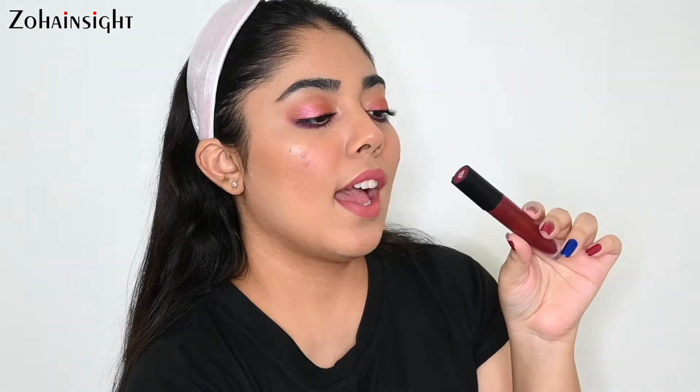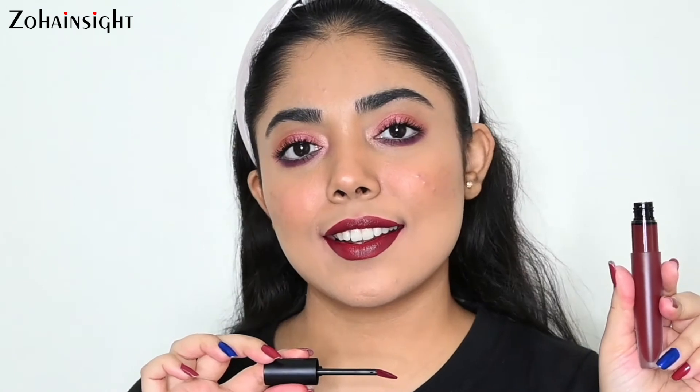Last but not least, again from L'Oreal Rouge Signature Liquid Lipstick range, in the shade 103 I Enjoy. It's a beautiful deep plum shade with purple and brown undertones — actually very similar to the Wicked shade from Lime Crime, but this is not a straight-up drying matte formula. It is very comfortable and lightweight on lips and looks super beautiful. You can also use this as a cheek tint — just use a very tiny quantity, mix it with some strobe cream, and apply on cheeks. This is priced at 650 rupees for 7 ml.